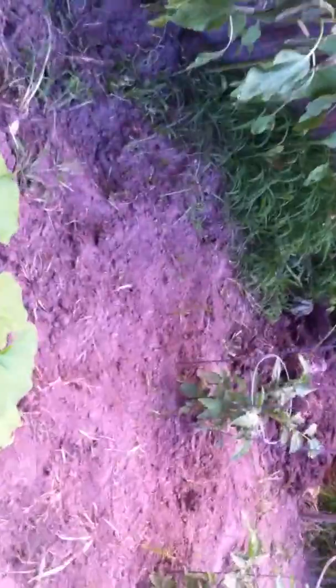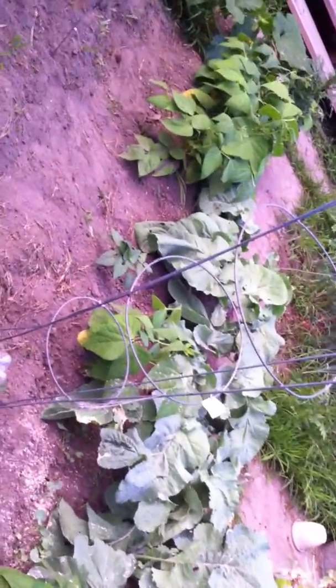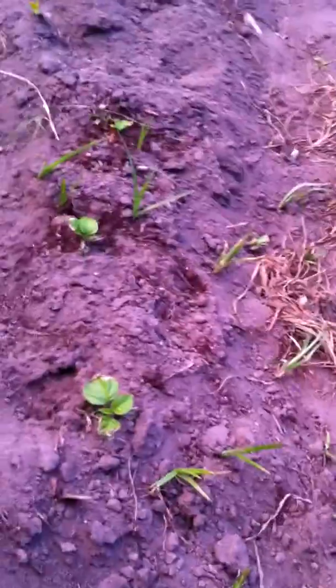I'm real happy with how things are starting to turn around out here. I just have to try to keep on top of these weeds, which is kind of hard to do — I'm working full time again so I basically just have some time in the afternoon and on weekends. I have my bug spray because there are some big mosquitoes out here.